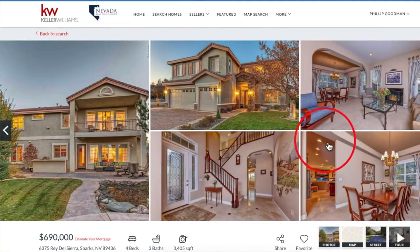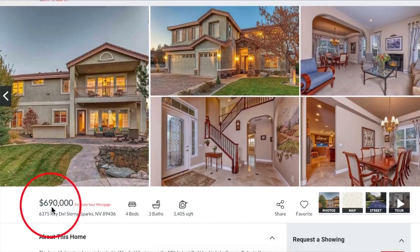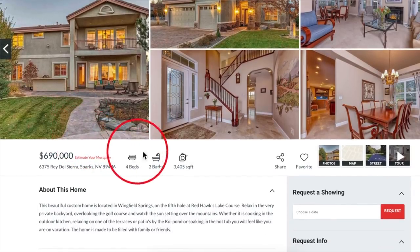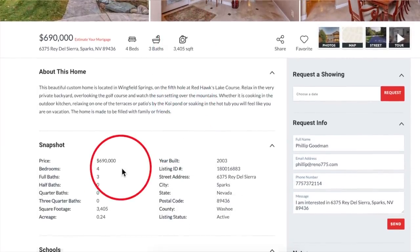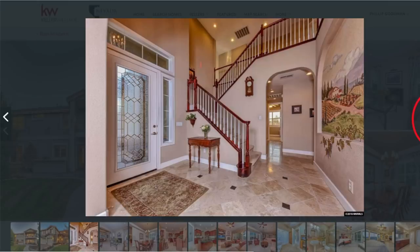Here we are on our website, serenohomesforsale.com, and our featured property of the month is 6375 Ray del Sierra in Sparks, which is technically Spanish Springs. What can you tell us about this luxurious home? It's a beautiful four-bedroom, three-bath at 3,405 square feet on a quarter of an acre. The asking price is $690,000. As you can see, it has a beautiful entryway with the decorative doors and the marble tile. Just stunning.